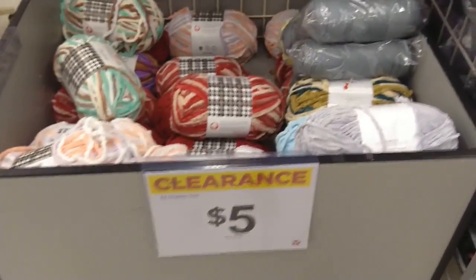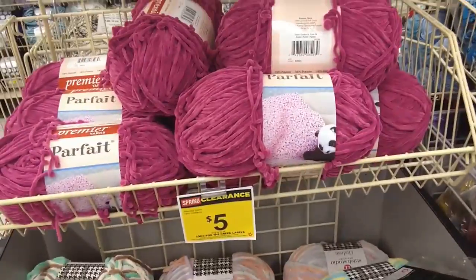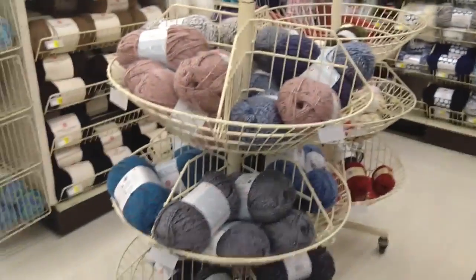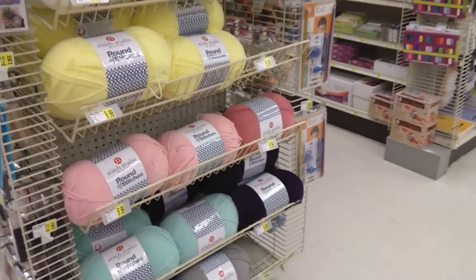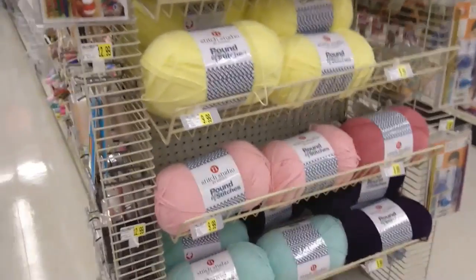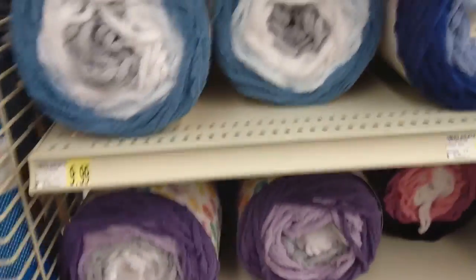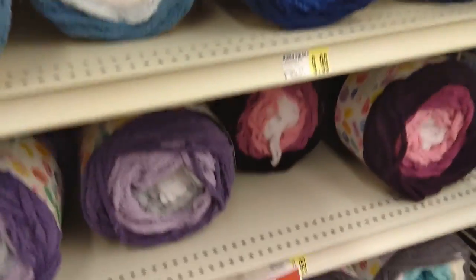Then they have clearance Chateau yarn at five dollars. They have Parfait for five dollars and Stitch Studio Comfort for five dollars, and then some more clearance racks over there. Pound of Stitches is $9.99, and with a coupon that is half off — these are like blanket yarn cakes. These are usually on sale for five dollars; I've never seen them full price before.